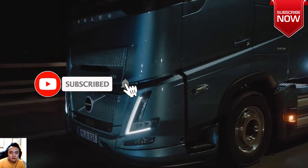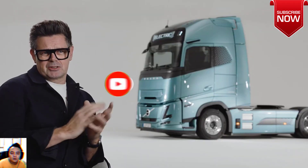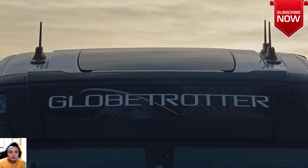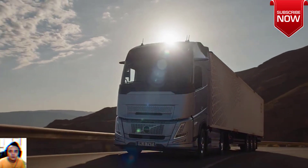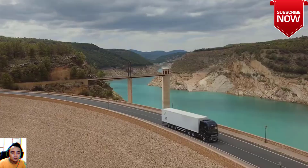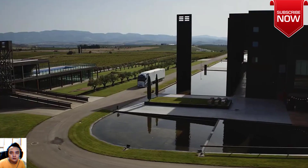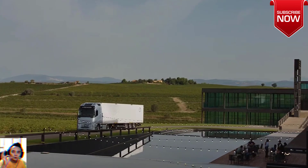Regardless of which powertrain customers choose — electric, gas or diesel — all variants of the new FH Aero will benefit from lower energy consumption, longer range and a superior level of safety and driving experience. The new Aero truck models will be rolled out step by step to markets during 2024 to 2025 in four versions: the FH Aero, FH Aero Electric, FH Aero gas-powered, and FH16 Aero.